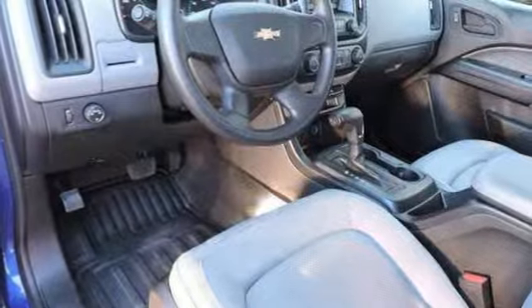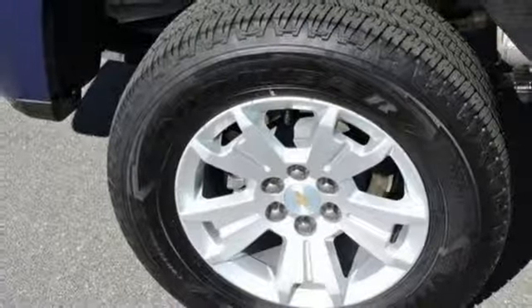Manual transmission, active grille shutters, gas pressurized shocks, and in-line four-cylinder engine.